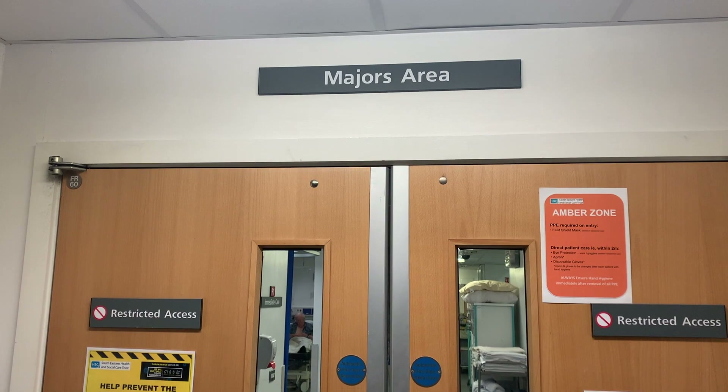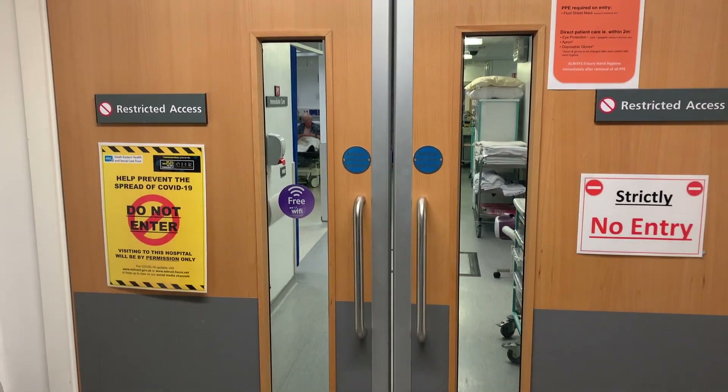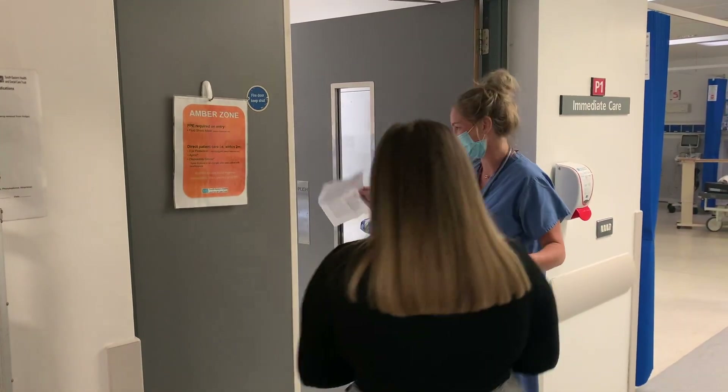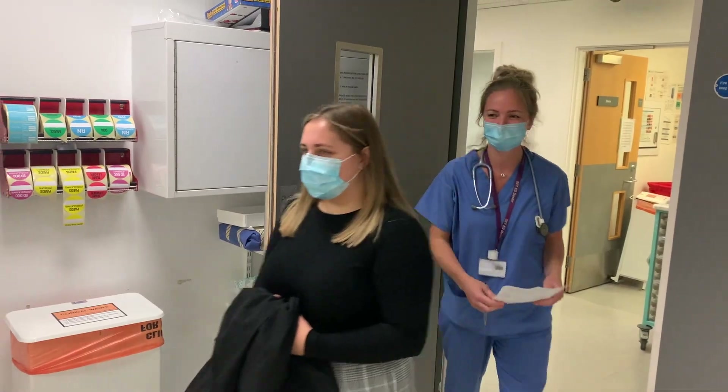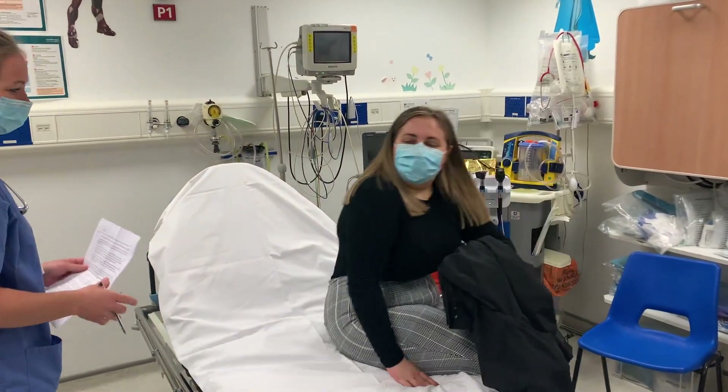There are a number of patient streams within the emergency department, including majors, minors, speciality reviews, children's, and resuscitation. This may mean someone who comes in after you will be seen before you, depending on what patient stream they are allocated to.